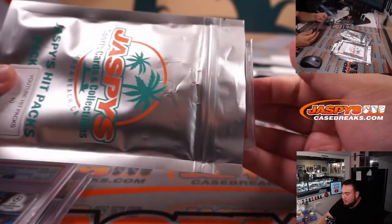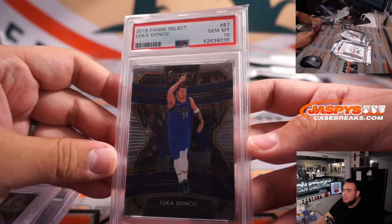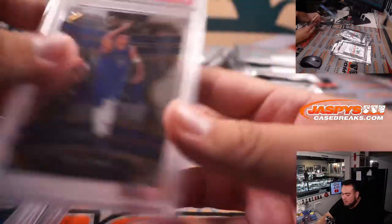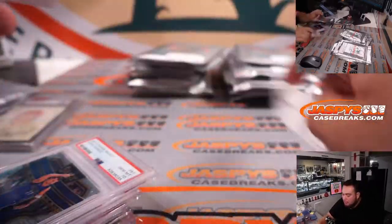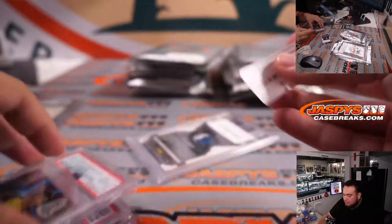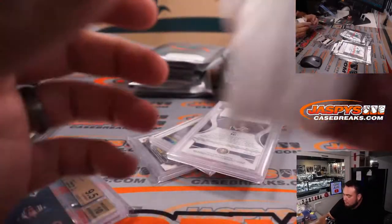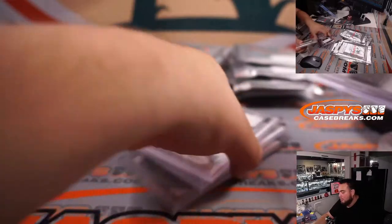If we go four for four — yes we can! It's a Luka Doncic, second year Select Rookie, PSA 10. Very nice little Luka. So: Luka second year, Christian Pulisic, Bol Bol Rookie, and Jim McMahon autograph. Thank you, Colin.